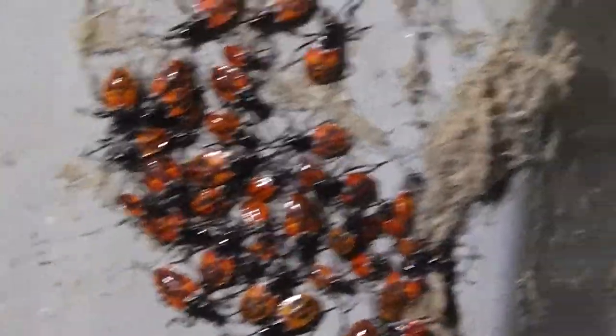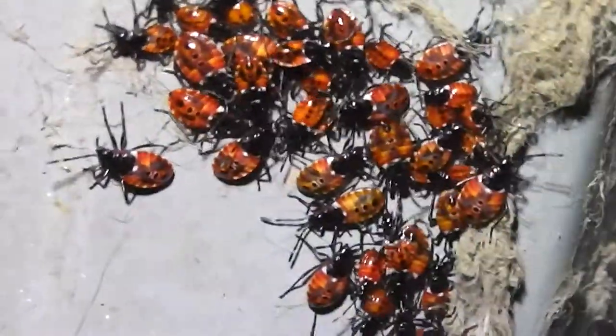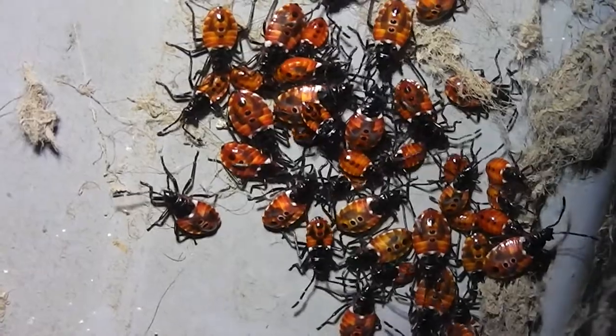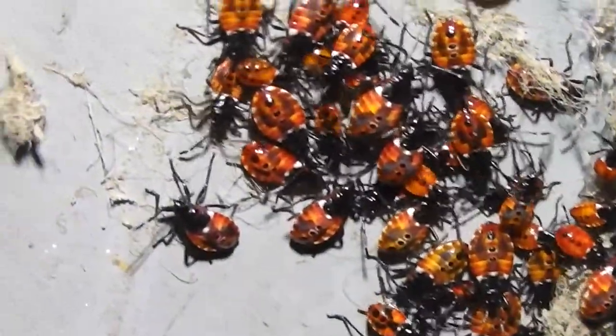I'll try and lean the camera forward a bit. I'm trying to hold a torch with one hand. They're jewels, aren't they? Bright jewels. They're so lovely. A bit like ladybirds, aren't they, in a way? So lovely.